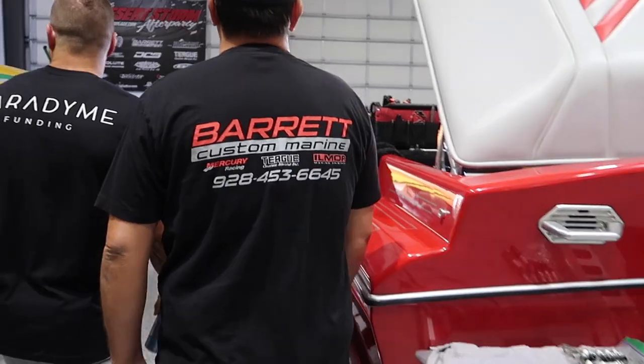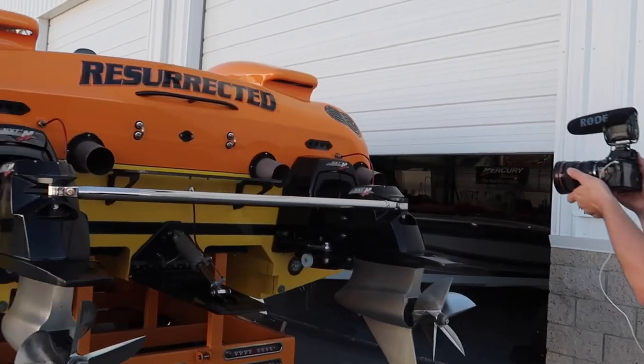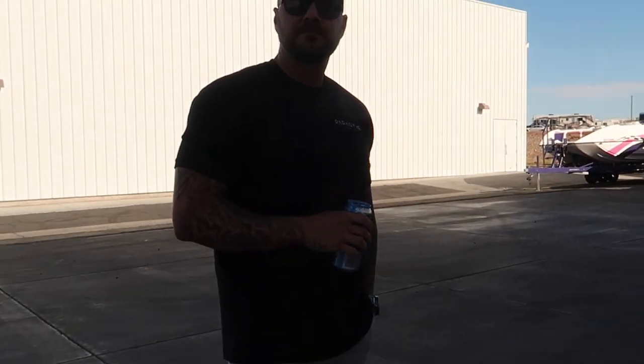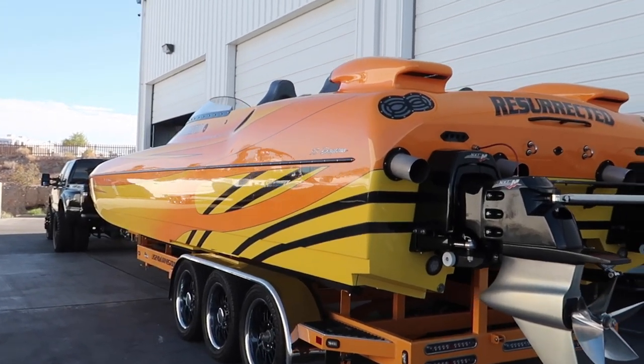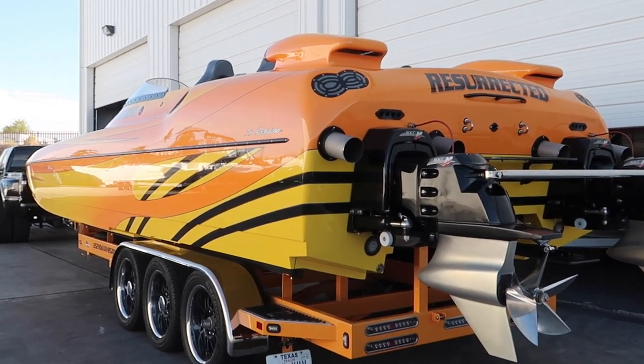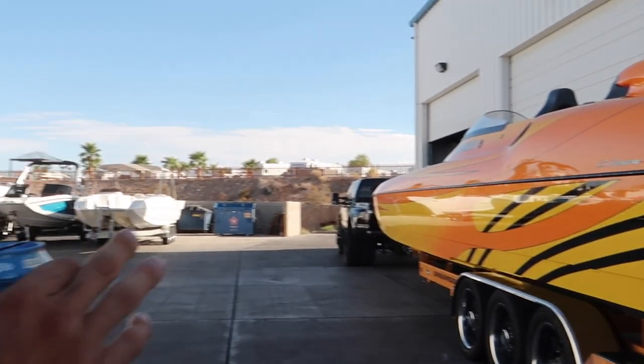Alright guys, so we're here at Barrett getting the filters changed out real quick. Ryan, what kind of boat is this? — Eliminator Daytona Speedster. Basically in a nutshell, this is the very first offshore boat that Eliminator built — the actual physical one.